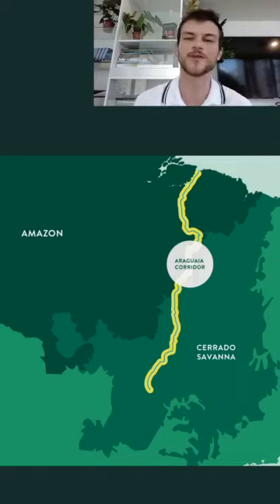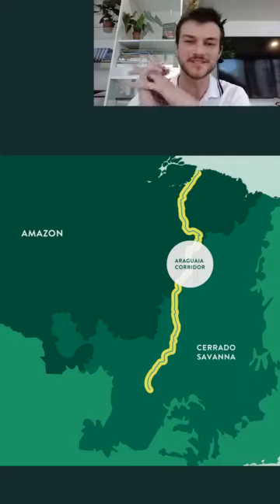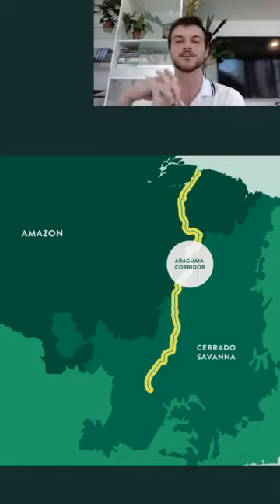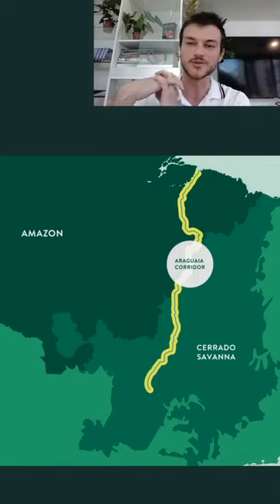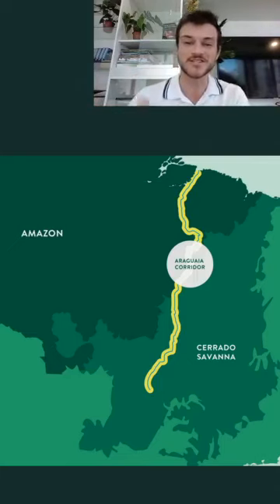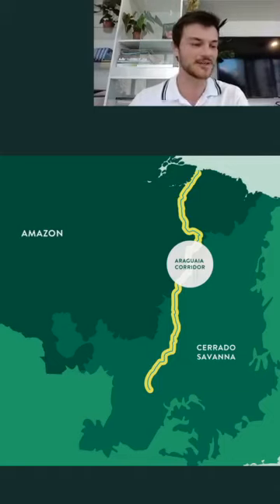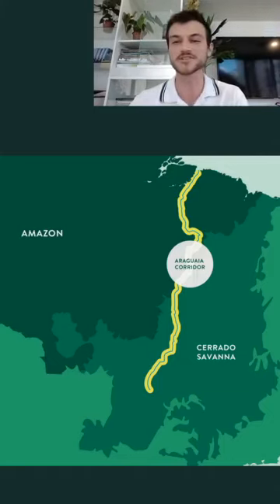Hello everyone, welcome to our second live here on Facebook. We'll also upload this live series to our ID TV and YouTube channels so you can watch again later. BJF is honored to have you here, and today we're going to talk about the Cerrado — the richest savannah in the world.